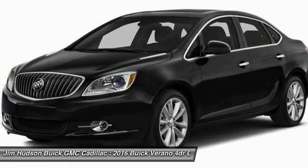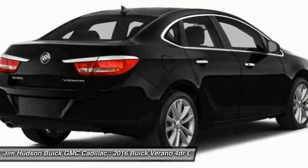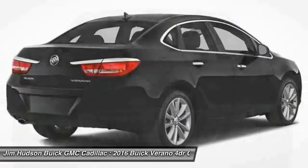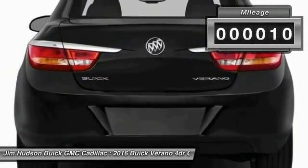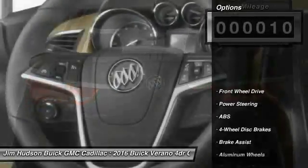Buick Verano is a compact car built on the Delta II platform, designed and built from the ground up with the idea of it being a Buick. This vehicle has less than 100 miles. Here are some of this vehicle's great options.